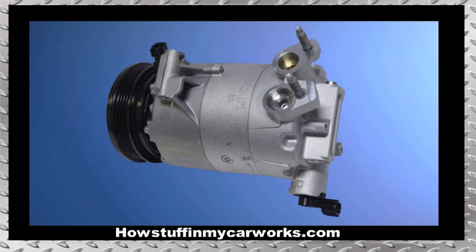Number 8. The AC compressor in some 2013 to 2016 models equipped with 2.0 liter engines tends to experience premature failure, causing the AC system not to blow cold air.